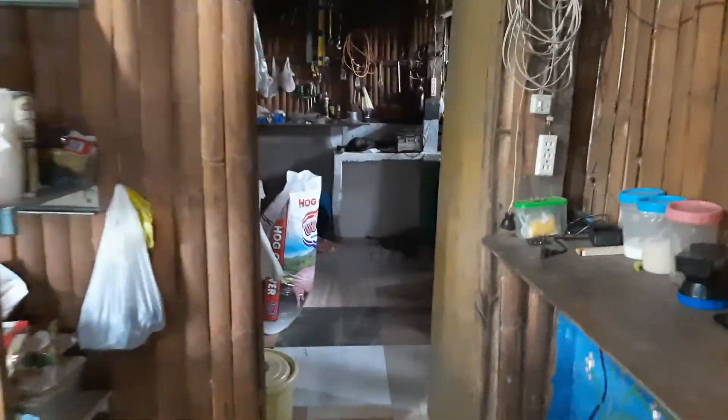This is the original kitchen, which is now a sort of tool shop. Down there are many boxes and nails.